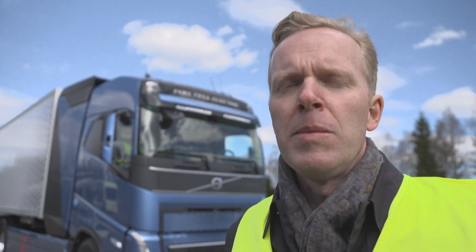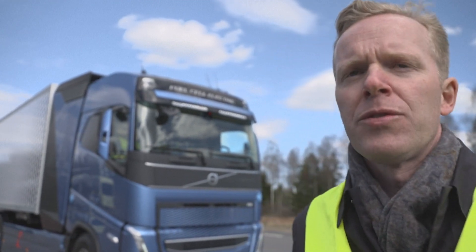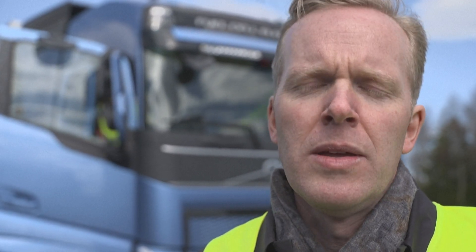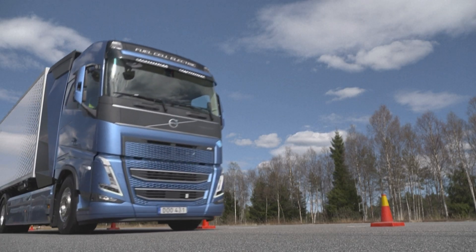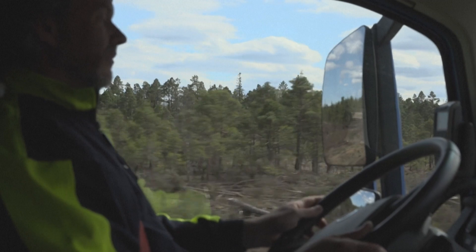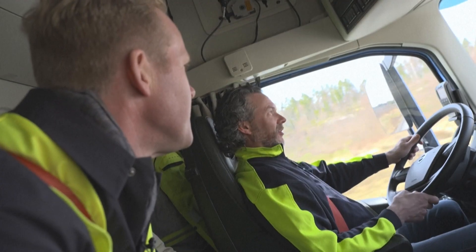This is a fuel cell truck running on hydrogen — no emissions at all, only water coming out from the truck. It's an electric truck, but you generate electricity on board with hydrogen. We have had fuel cells in research for quite many years within the Volvo Group, and it's more recent that we have put the fuel cells into vehicles. For the market launch, we say this will be somewhere in the later part of this decade.